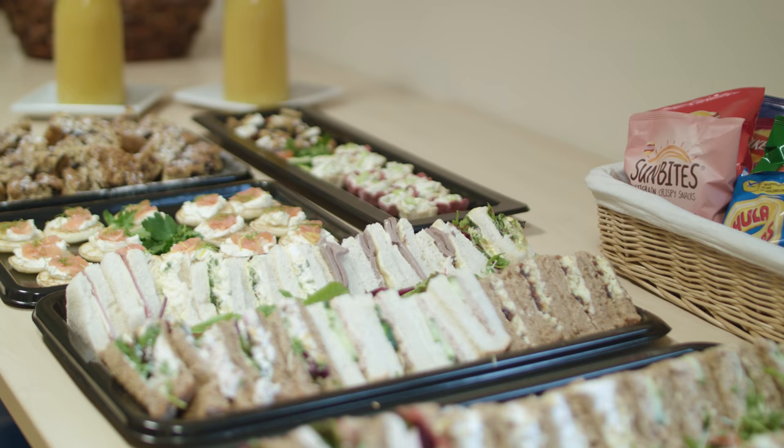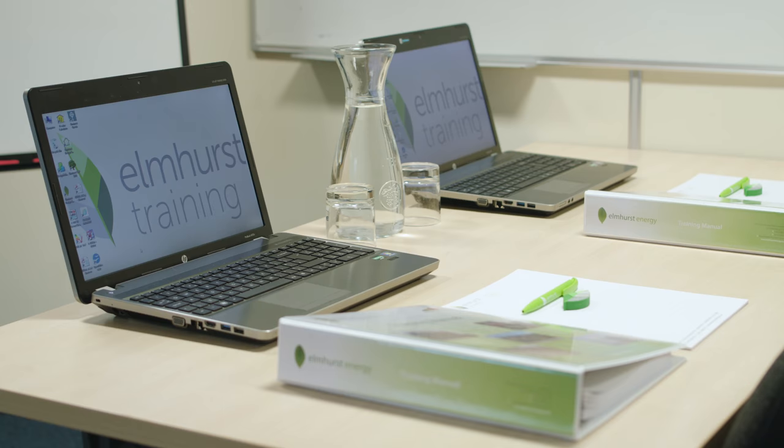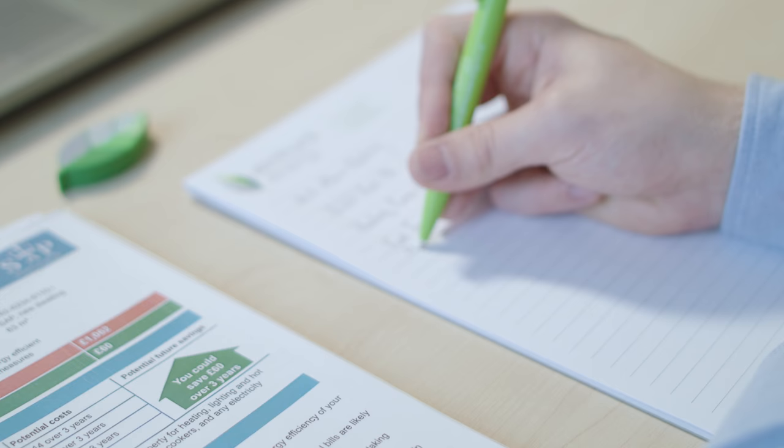We provide full refreshments throughout your training and regular breaks in our dedicated breakout space. Full training materials will be provided to you during your introduction to the course, with use of on-site laptops, surveying equipment and access to our industry leading Elmhurst software.